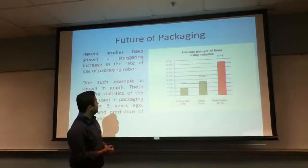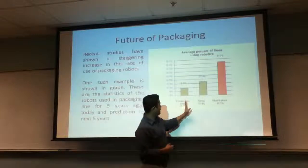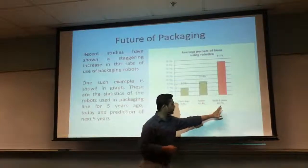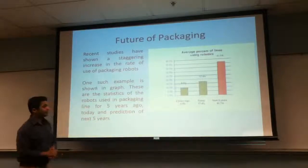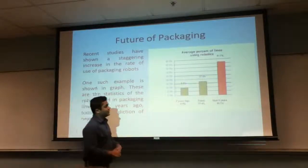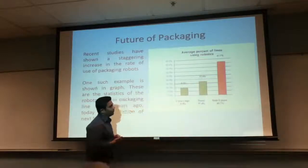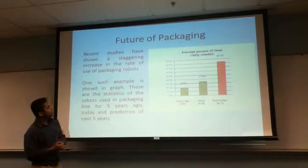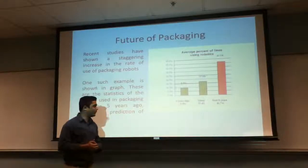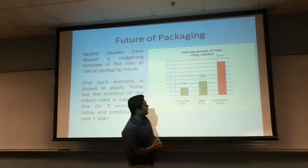The future of the packaging robot is shown in this graph. The data shows figures from five years ago, the current data for robotics, and the projected data for five years from now. We can see a significant 50% increase in robot usage after five years, which shows that the advantages are substantial and companies are looking into packaging robots more and more day by day.